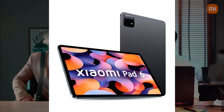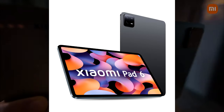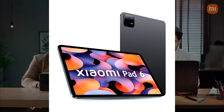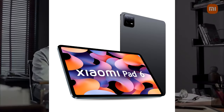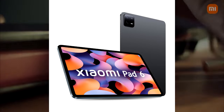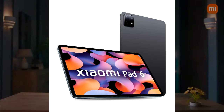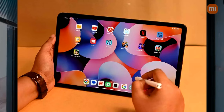The iPad Air runs on iPadOS 16, which has new features like Stage Manager for multitasking, Live Text for copying real-world text, Reference Mode for creating color-accurate content, and Universal Control for managing multiple Apple devices with a single keyboard and mouse. The battery life is long-lasting — up to 10 hours of video playback, 11 hours of music playback, or 15 hours of web browsing on a single charge.